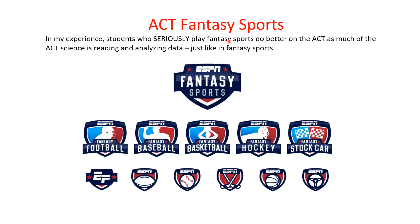Fantasy sports may seem like an interesting analogy, but ACT science is probably more akin to playing fantasy sports. Many students who do really well on ACT science also do really well in fantasy sports. I don't know if it's causation or correlation, but they're able to process a lot of information, figure out which players to start, analyze the data, and know how to process it.